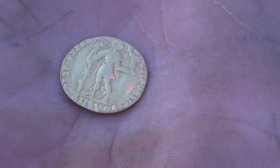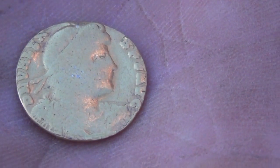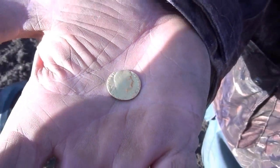It's amazing. I can't believe it's so clean. That's amazing. Oh yes! It's a beauty, an absolute beauty.